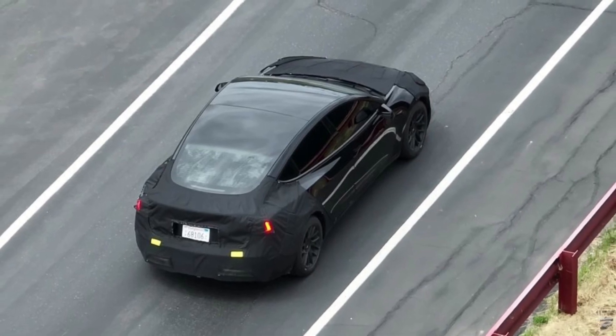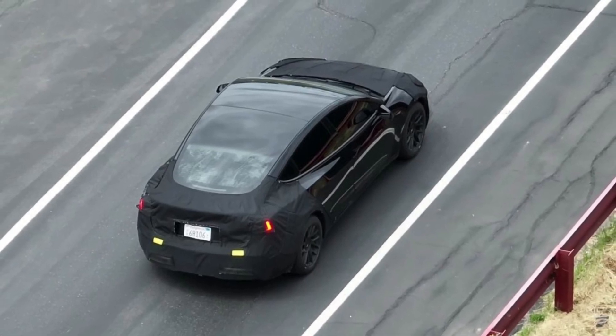The next model appears to be being tested by a driver who shifts the car from park to reverse using the display panel in the center of the instrument cluster. This specific feature is present in both the Model S and the Model X.